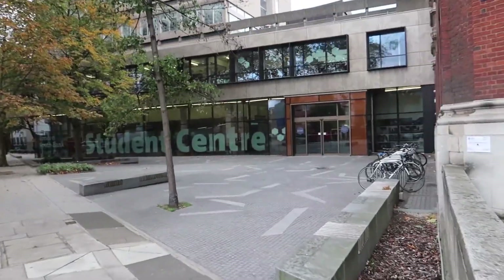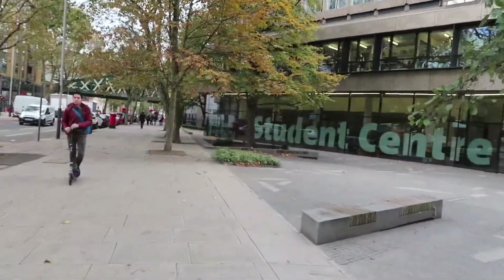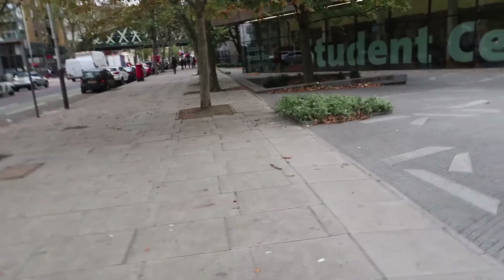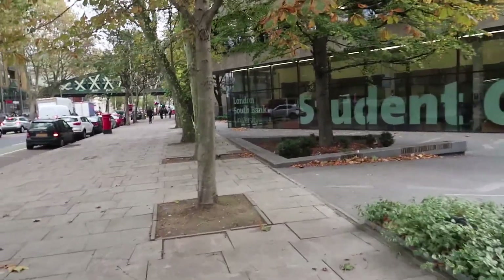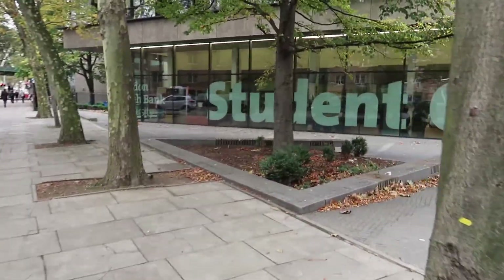There's a student centre which I was in, where the student bar and all that is. Upstairs you can sit down and study. There is a gym up there as well. It's pretty convenient for people who do live in the uni houses — it's a pretty convenient place for them.